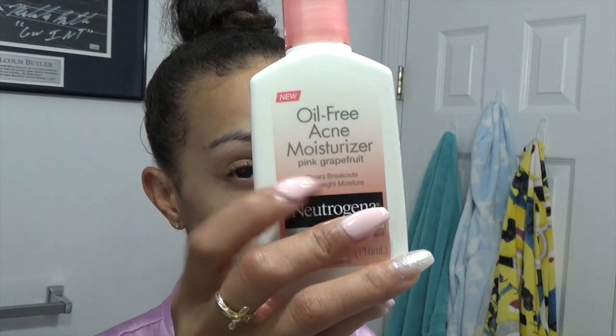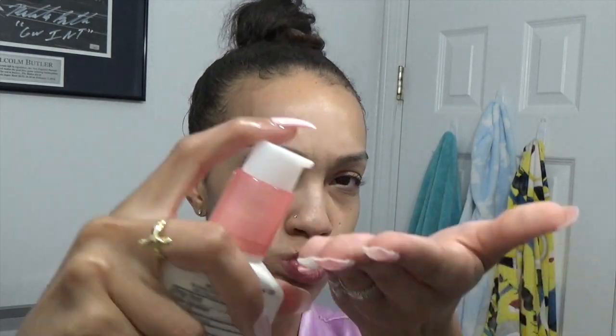I'm going to start with my Ultra Hydrating Serum, and you want to just apply that to your entire face while you continue to do your oil pulling. After my serum, I take my Oil Free Acne Moisturizer by Neutrogena in the Pink Grapefruit scent, take a couple pumps, and put that over your entire face as well.